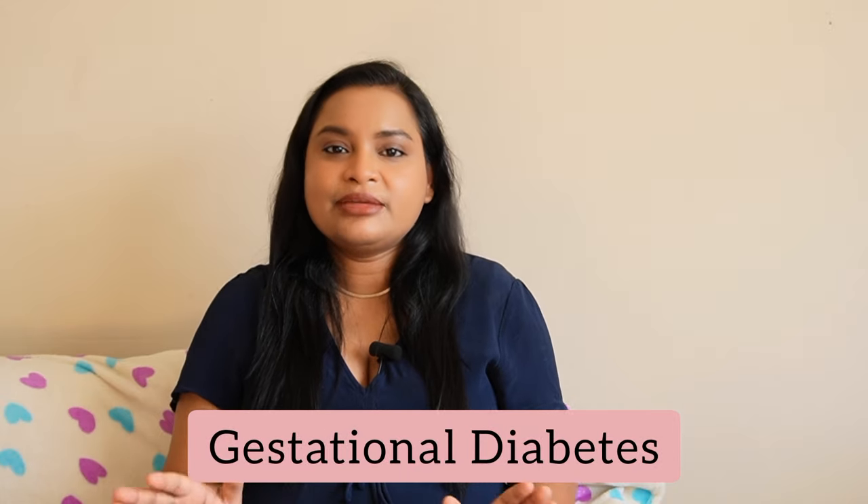Hi, welcome to my channel. I am Shubha. I am currently 38 weeks pregnant and during the 26th week of my pregnancy, I was diagnosed with gestational diabetes.